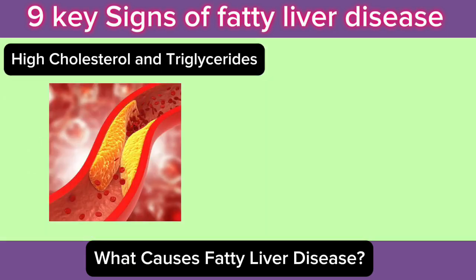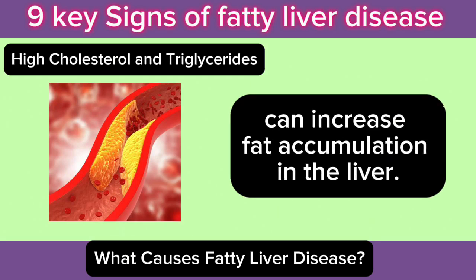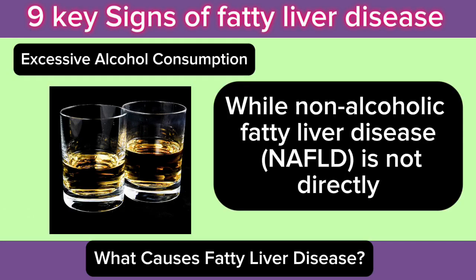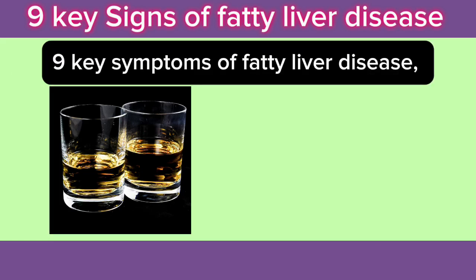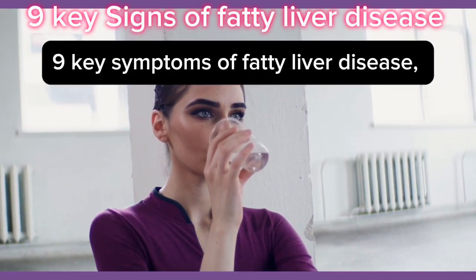4. High Cholesterol and Triglycerides: High levels of cholesterol and triglycerides in the blood can increase fat accumulation in the liver. 5. Excessive Alcohol Consumption: While non-alcoholic fatty liver disease is not directly caused by alcohol, drinking can worsen the condition and speed up liver damage. Let's look at the 9 key symptoms of fatty liver disease and how you can take steps to reverse it.